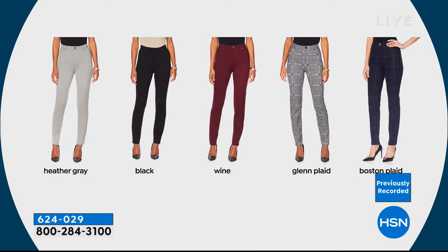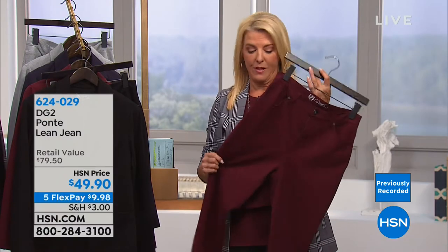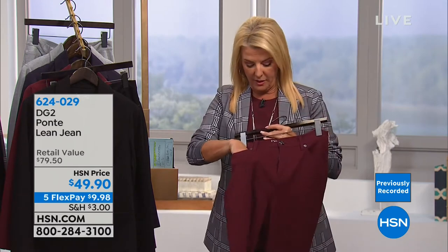So here's that great Heather Gray. We have your classic black — I would highly recommend the black if you want to try them for the first time. There's that beautiful wine, the Glen plaid, and of course the Boston plaid. We've got everything in stock right now at midnight. At the end of the day, I know a lot of the colors and sizes will be gone because we wait for these. They are a classic.